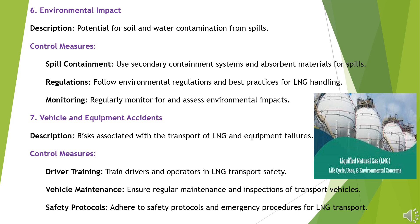Hazard 7: Vehicle and Equipment Accidents. Risks associated with the transport of LNG and equipment failures. Control Measures: Train drivers and operators in LNG transport safety. Ensure regular maintenance and inspections of transport vehicles. Adhere to safety protocols and emergency procedures for LNG transport.